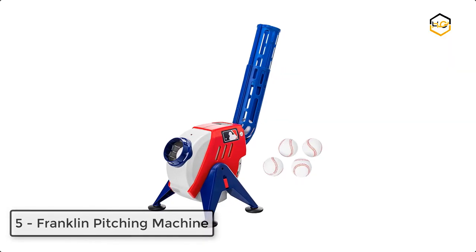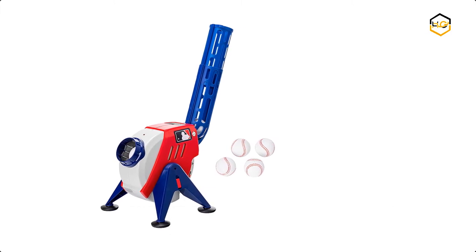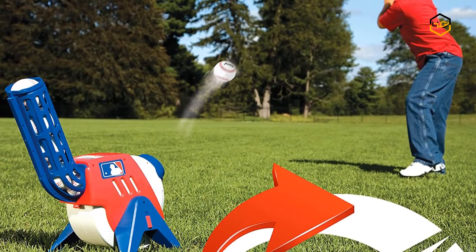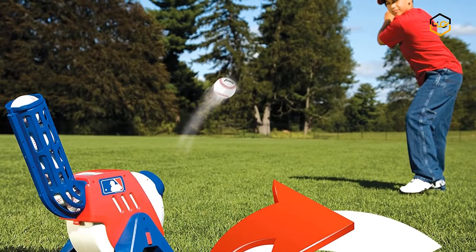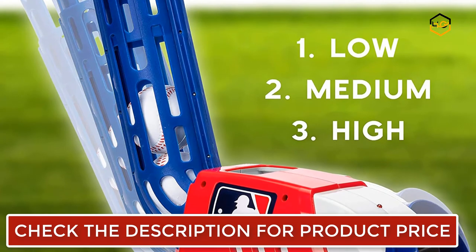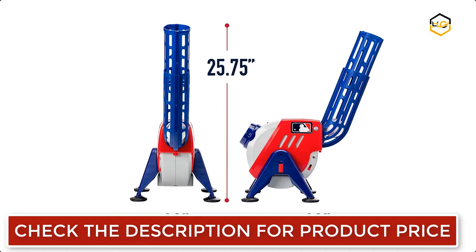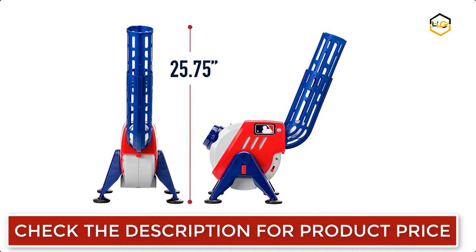At number 5, we have the Franklin Pitching Machine. You can ramp up or slow down the speed to 10, 15, or 20 miles per hour so that you get the right speed every time. The balls pitch every 7 seconds and the red light indicates the pitch release so kids are ready for the ball to come each time. The kids pitching machine features a three-position angle adjustment, making it easier to accommodate your pitching needs each time you play.